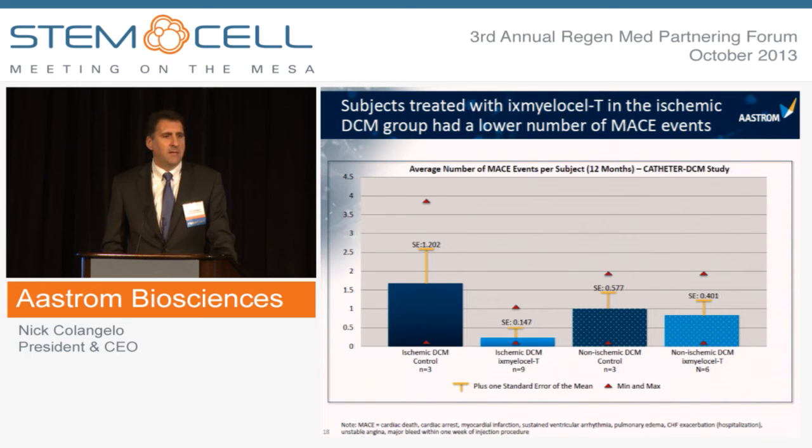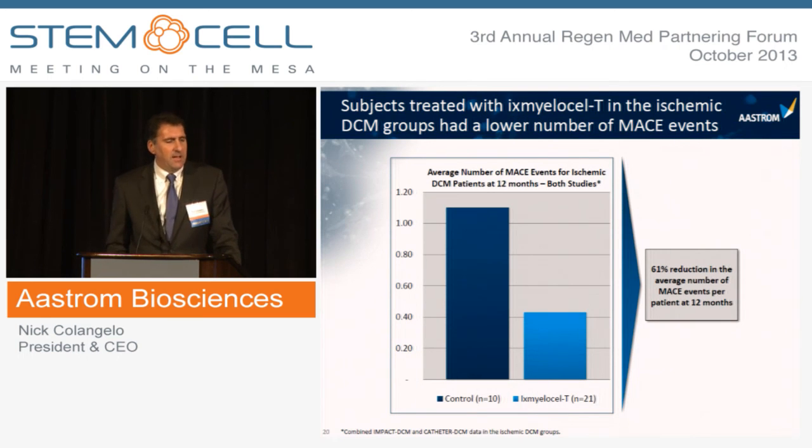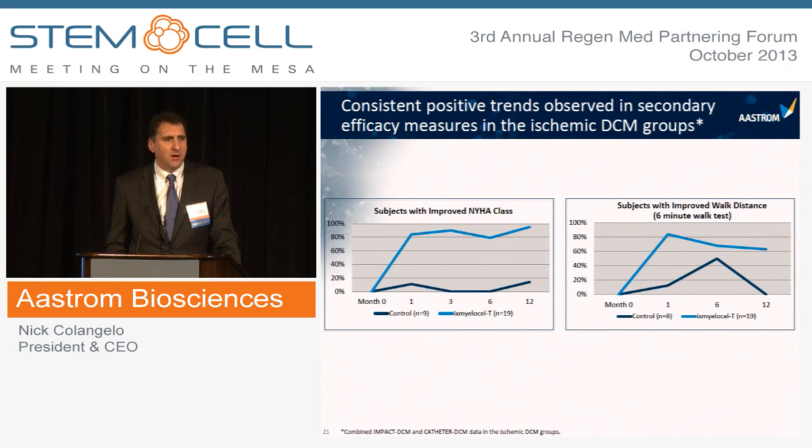As expected with an autologous therapy, X-Mylos-LT was well-tolerated with comparable adverse event incidence between the control and treated groups. In the ischemic DCM population, there was a substantial reduction in the number of MACE — major adverse cardiovascular events — whereas the effect was more modest in the non-ischemic DCM population. Across both studies in the ischemic groups, treated subjects were 45% less likely to have a MACE event, and the average number of events per patient was substantially reduced. Nearly 100% of patients had an improvement in New York Heart Association class, with substantial improvement in performance measures like the six-minute walk test.